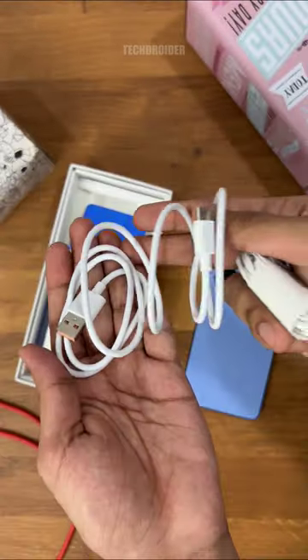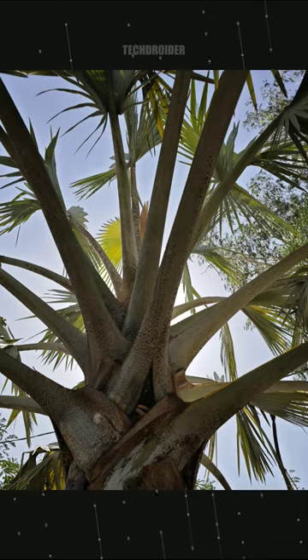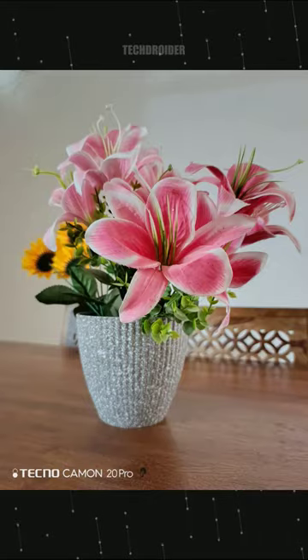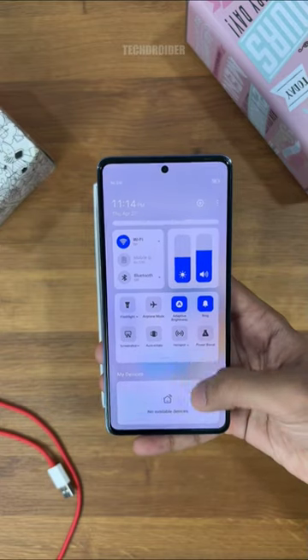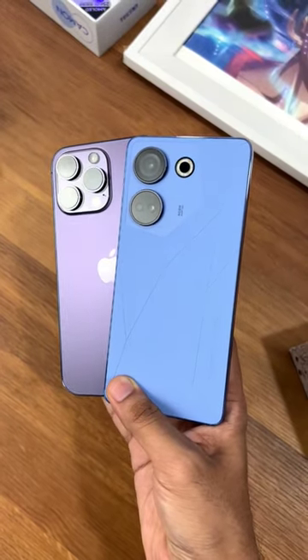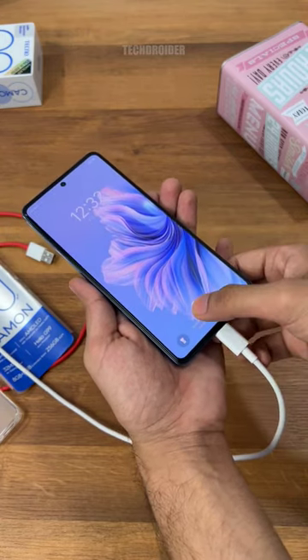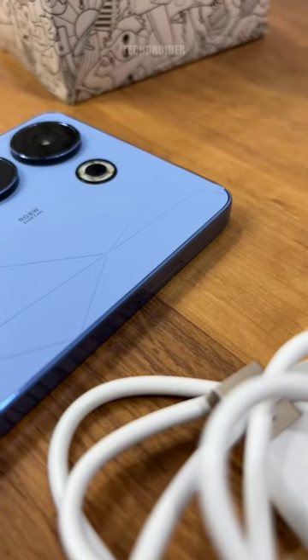So our nice package, and the specifications are: 64 megapixel high resolution camera, 120Hz high refresh rate, 32 megapixel selfie shooter, the Acelio G99 processor, 33W fast charging, 5000mAh battery — and that design is something I like a lot.